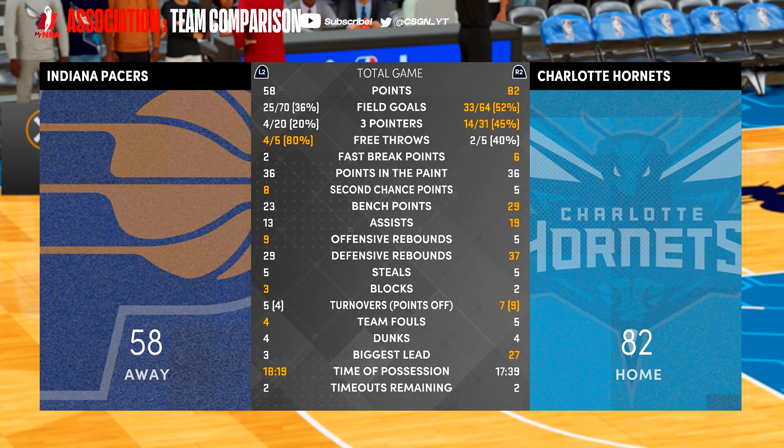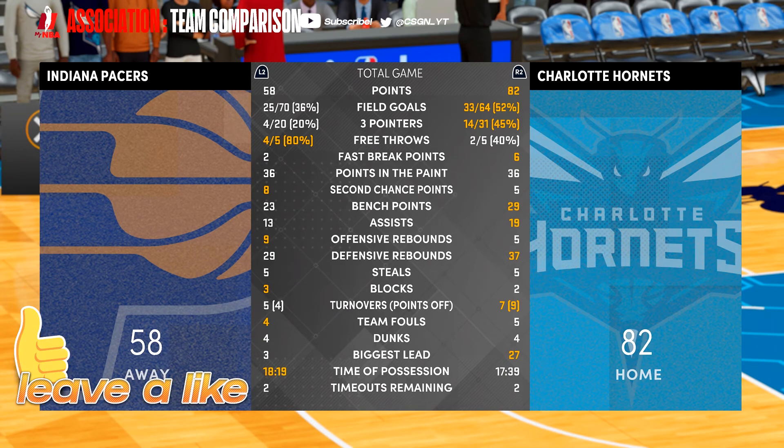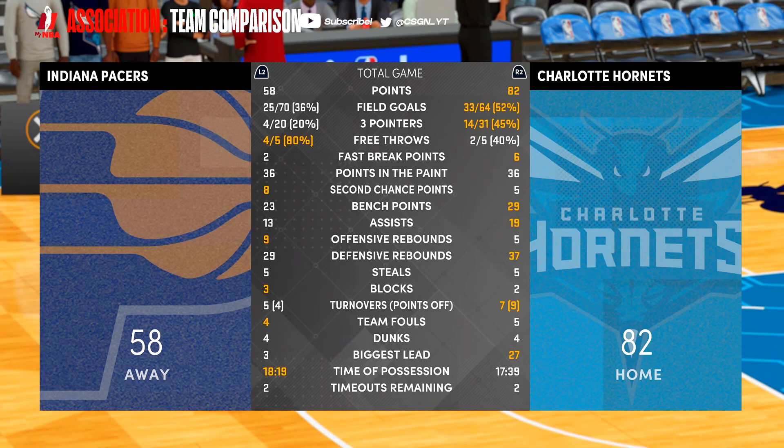The Hornets shot extremely well from 3 — 14 of 31. The Pacers shot just 4 of 20 from 3. That's really how things go in the modern NBA: look at who hit more 3's, and that'll most likely tell you who won the game.